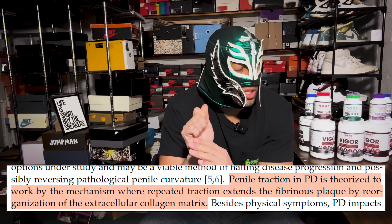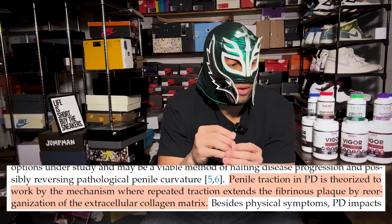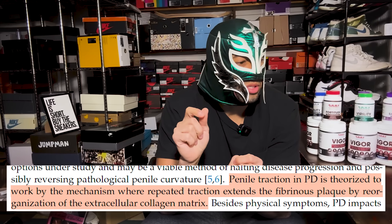They also talk about traction therapy. What I don't love in this paper is they are basically equating traction therapy — using something like an extender or hanging — with vacuum erection devices. In this context, they talk about how traction therapy is theorized to work by the mechanism where repeated traction extends fibrinous plaques, specifically in Peyronie's disease, by reorganization of the extracellular collagen matrix. The tunica albuginea — the fibrous sheath of your penis that is actually responsible for the size of your penis — is a collagen matrix as well. So if traction therapy can change the collagen matrix, that is literally what we want to do for penile elongation and expansion.